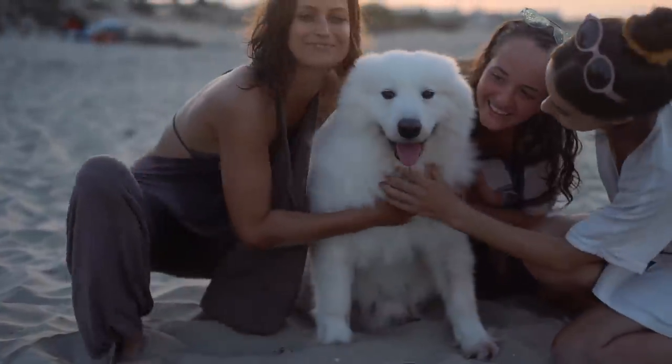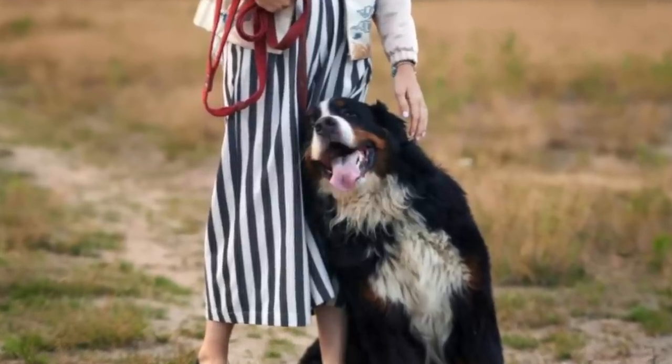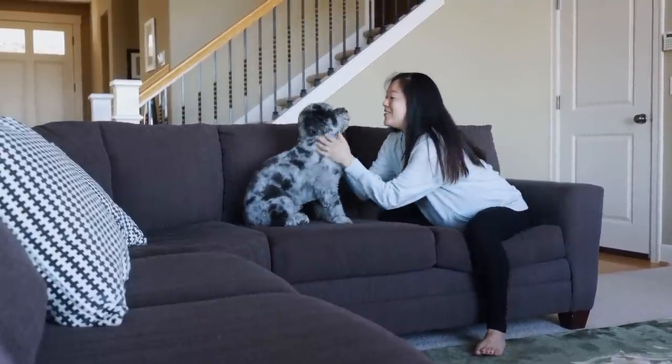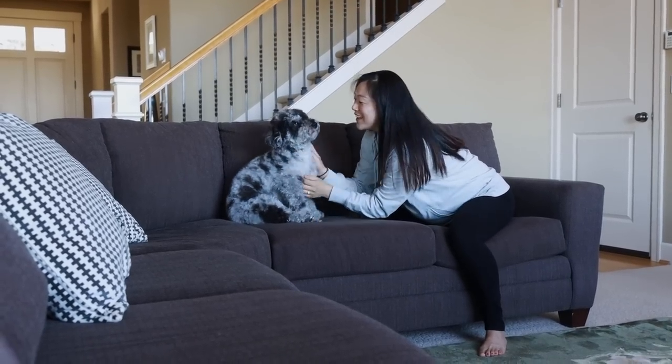Some dogs lean against us to display their love and trust, in addition to seeking affection. They may lean against your legs while you're standing or press themselves against you while you're sitting. You can lean into your dog to show your affection for them as well, but it's not so easy to do while standing, so try leaning against them while you're both sitting on the couch.